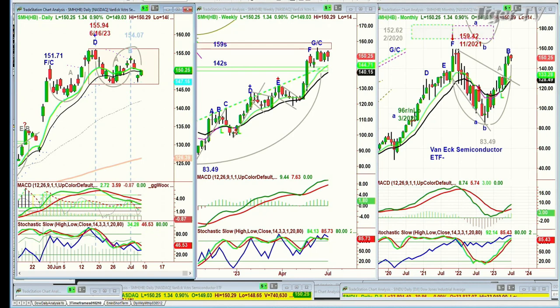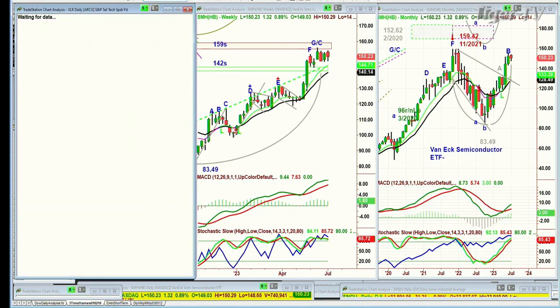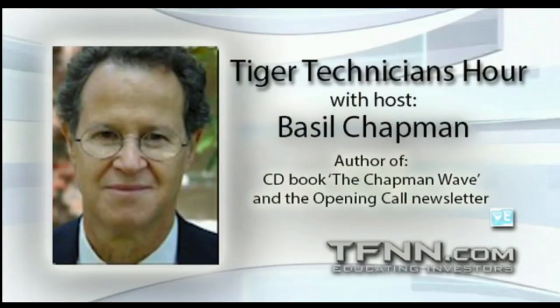We've covered a bunch of the key names. XLK — the S&P Select Technology Spider Fund — is holding very nicely. It looks a little bit like the QQQ but it is making a sideways path. S&P's up three. I'll be back.